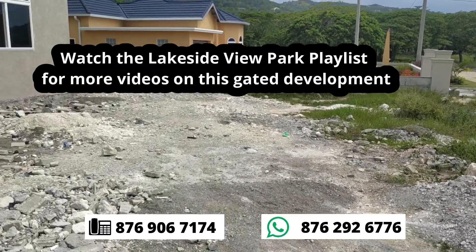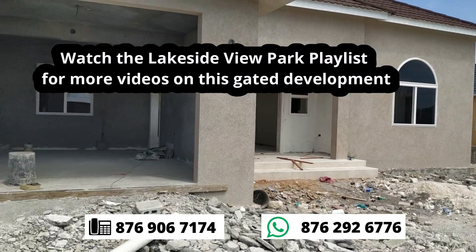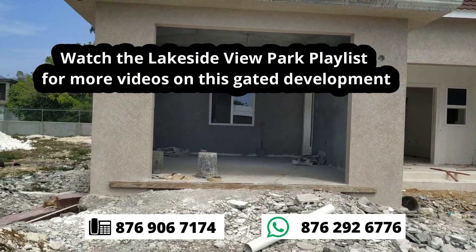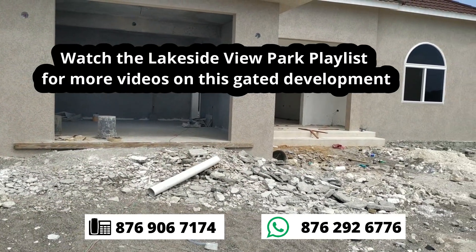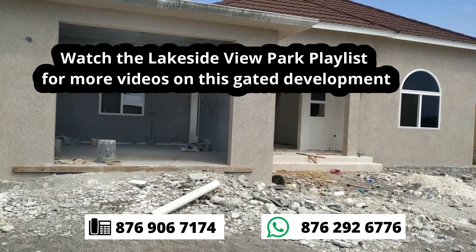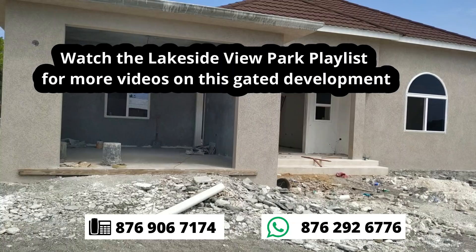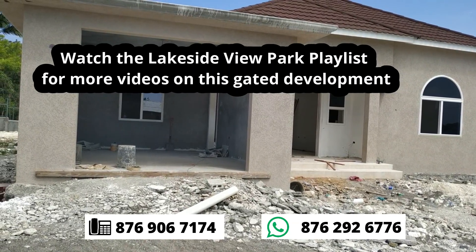So ladies and gentlemen, we're rolling with these. If you're interested, you want to give me a call. The developer should be complete — once your house has been started, we aim to complete in about eight months. Give me a call at 876-292-6776. Thank you so much. Remember, be great to yourself and buy real estate.